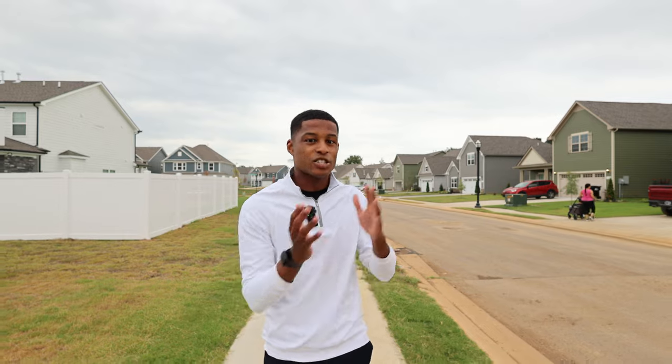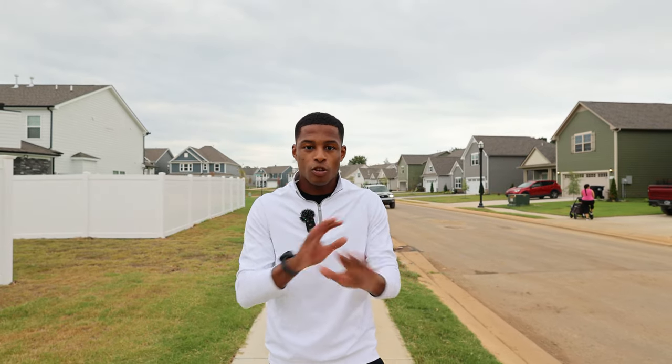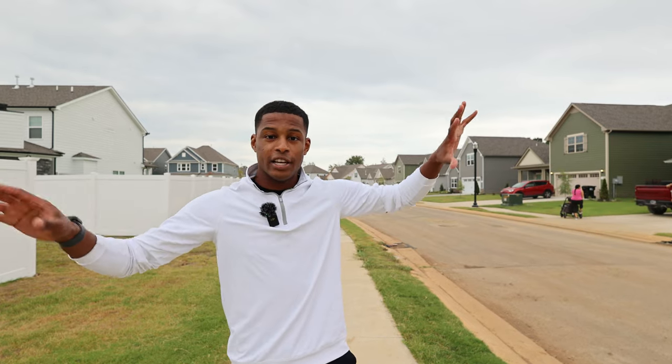A lot of people here commute, and travel times can sometimes be 35 to 45 minutes, but being so close to the interstate makes it so much easier. People who live here say that where it used to take forever to get to the interstate, now it only takes five minutes, and getting to work is about a 15-to-20 minute drive.